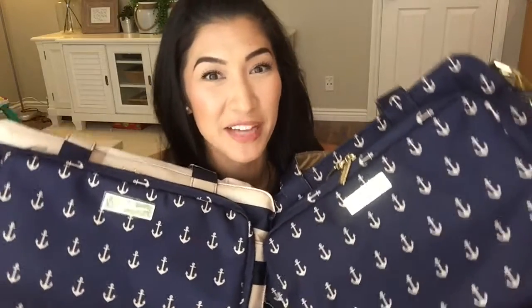Hi everyone! Welcome back to Pretty in Pink Mama. I am currently in a sea of diaper bag goodness.